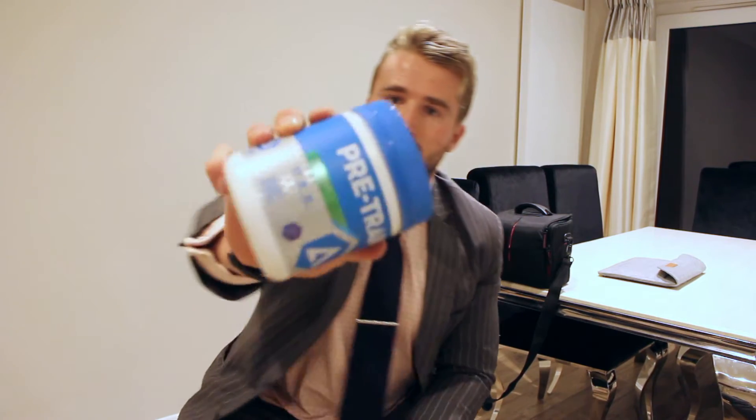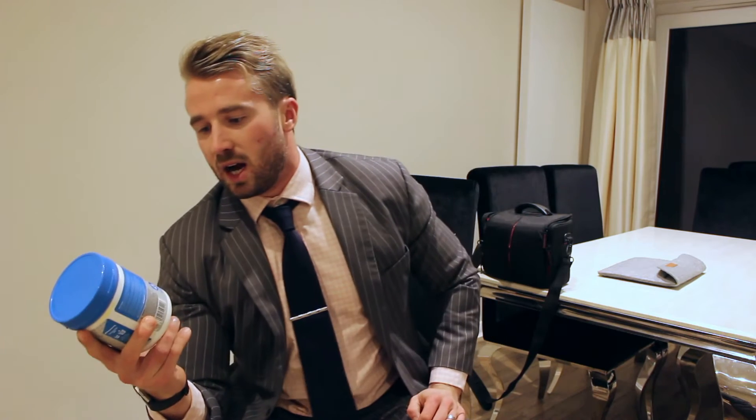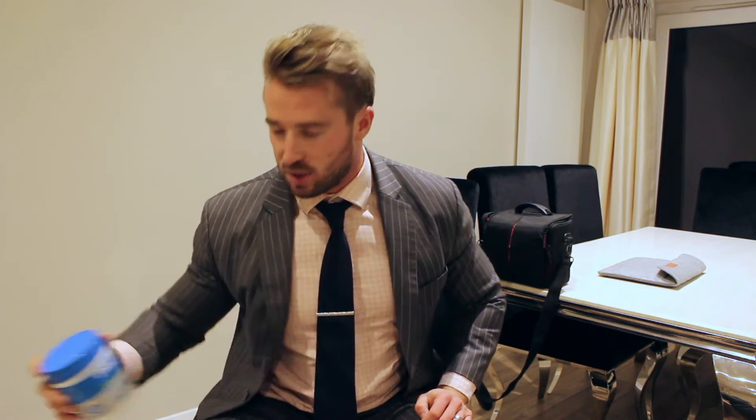Next up, I have Pre-Train, so I use that generally before pretty much all workouts. Really good in terms of if you use it late in the evening, there's no massive caffeine kick so you can still sleep, but it does give you a good workout — it gets you fired up as much as you need and has everything in there to get you fully firing.